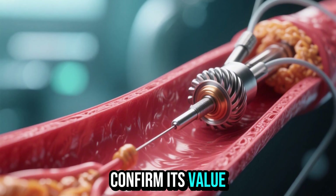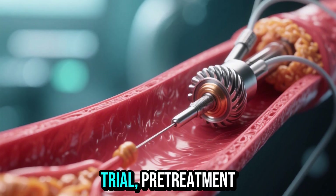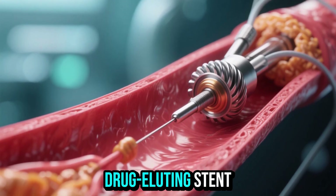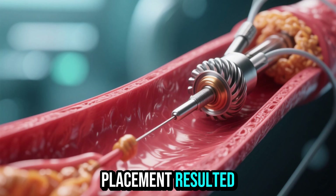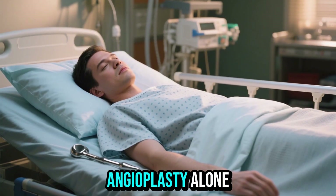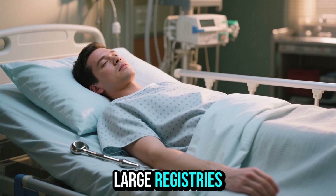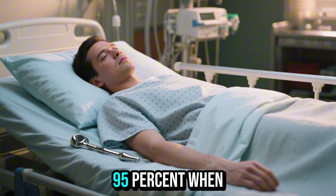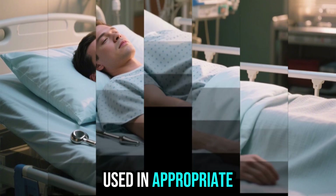Clinical data confirm its value. In the Rotaxus trial, pre-treatment with rotational atherectomy before drug-eluting stent placement resulted in significantly better stent expansion compared to balloon angioplasty alone. Large registries report procedural success rates consistently above 95% when used in appropriate patients.